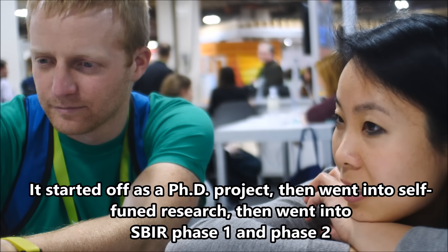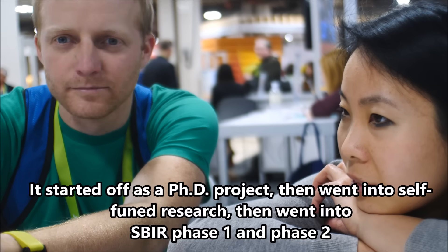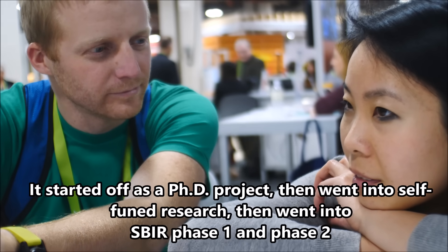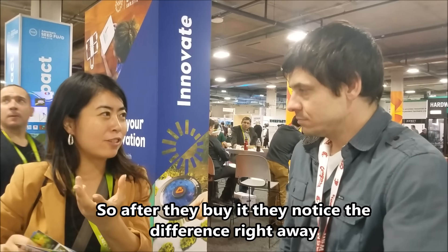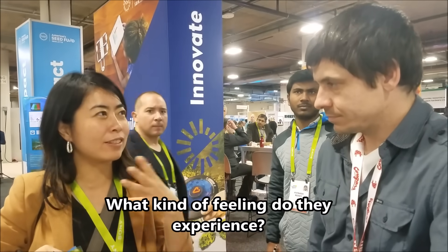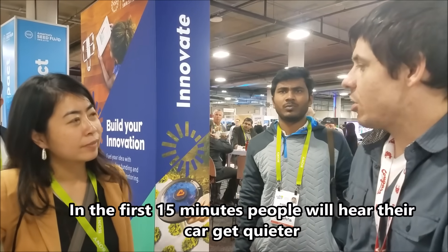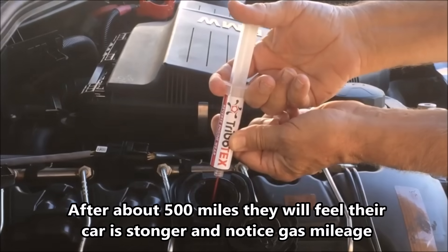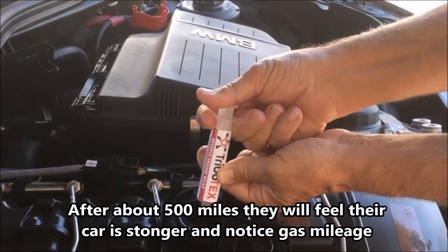Nine years? Yes. So this started off as a PhD project, then went into self-funded research, then went into SBIR phase one, SBIR phase two. Consumers buy it and they notice the difference right away. In the first 15 minutes, people hear their car get quieter. After about the first 500 miles, they'll feel their car getting stronger and they'll notice improvements.